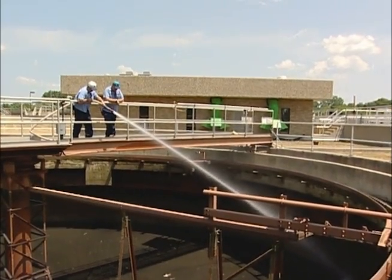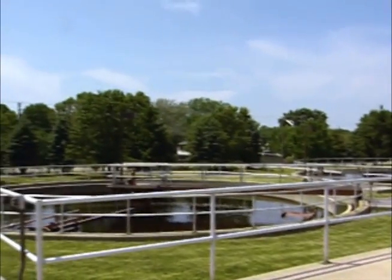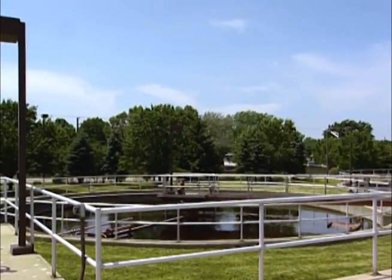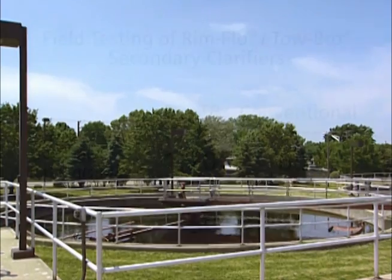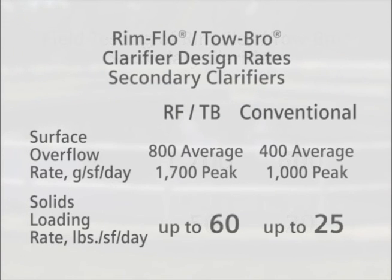Rimflow Tobro clarifiers can be applied to both new construction and existing secondary clarifier basins. The Rimflow can be a good upgrade of existing installations that are either performing poorly or need to handle a larger volume of flow. Subsequent performance testing confirmed that the clarifier could handle higher flows and higher solids loading rates than conventional systems.